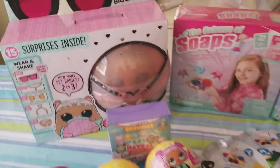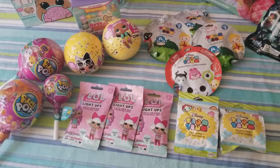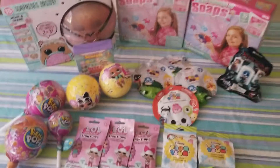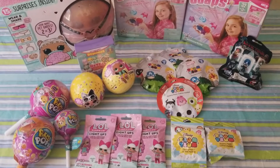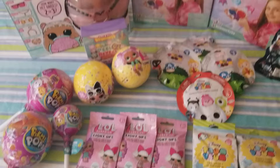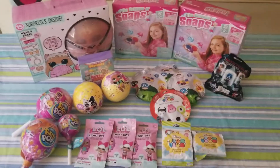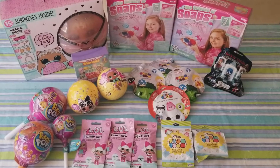I also have an Easy Bake Oven which is not featured in this video because I have to pick it up from Walmart — I ordered that online — so that will be on here too. Both the baby bears, big baby bear and little baby bear, are sleeping. I just want to show you guys this quick little haul. All these are going to be in the giveaway that's coming up really soon.